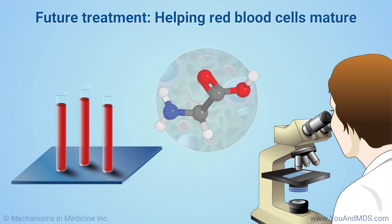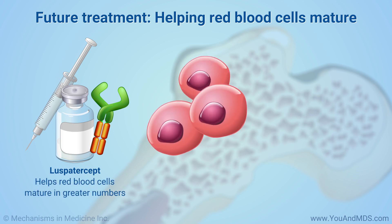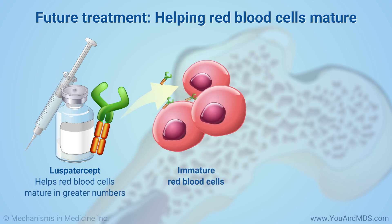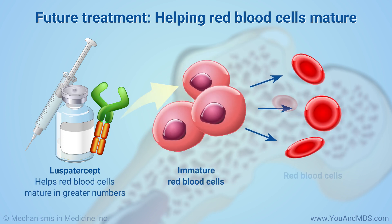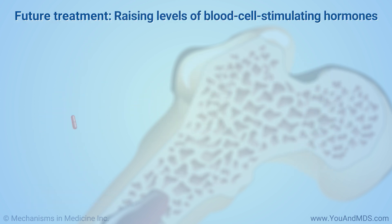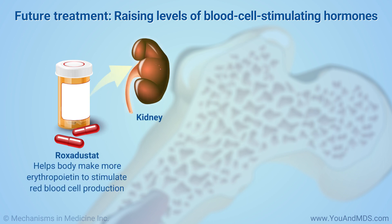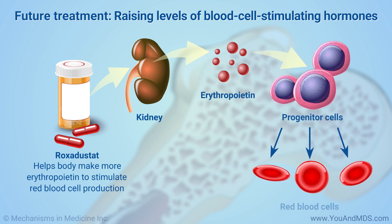Researchers are developing new MDS medicines in clinical trials. A medicine called luspatercept can help red blood cells mature in greater numbers as they do in someone without MDS, though it is not yet approved for the public. A medicine called roxadustat helps your body make more of its own erythropoietin, a hormone that stimulates red blood cell production. Roxadustat is approved for use in China and may soon be available elsewhere.